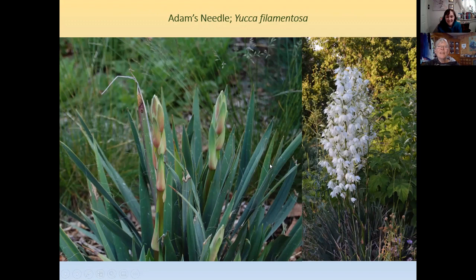Yucca filamentosa can get six or seven feet tall when in bloom and is a great green accent in winter. It's in the lily family — the buds look like asparagus. Be sure you know where you want it because you can't move it; once it's planted, you are married to it and cannot get a divorce.